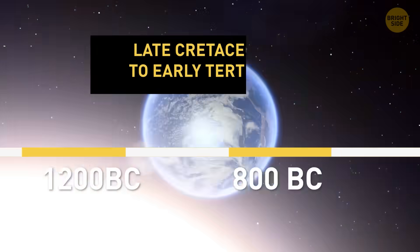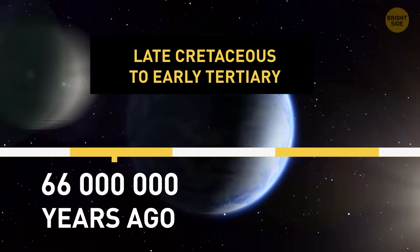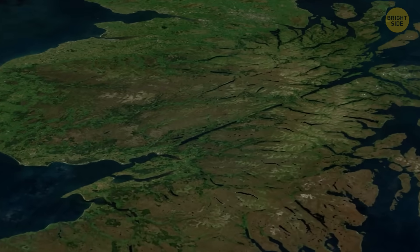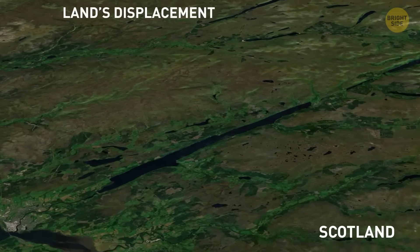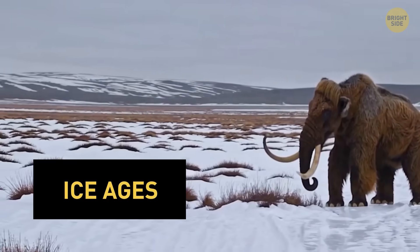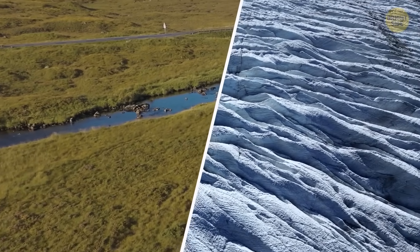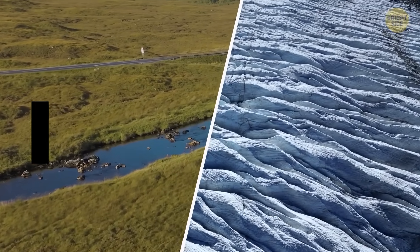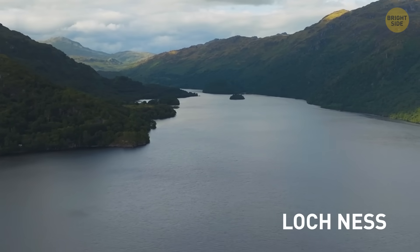During the late Cretaceous to early Tertiary, which happened roughly 66 million years ago, the region shifted once again. Scientists believed the land's displacement was about 64 miles. Then the Ice Ages came along. Rivers and glaciers found that giant crack in the earth and dug it out even more, making it deeper and wider. That's how they carved out the lakes that follow the fault's path.